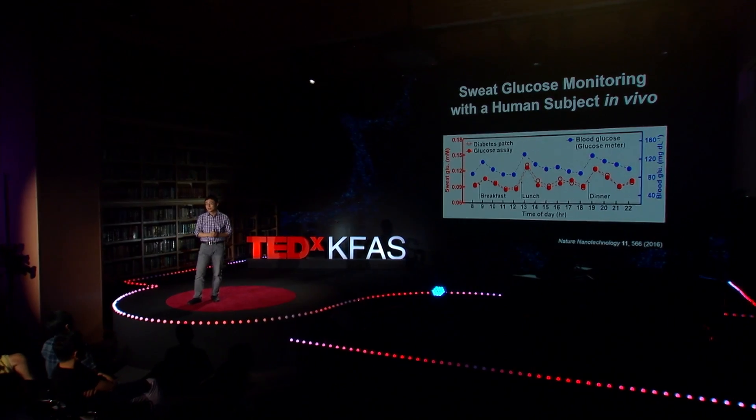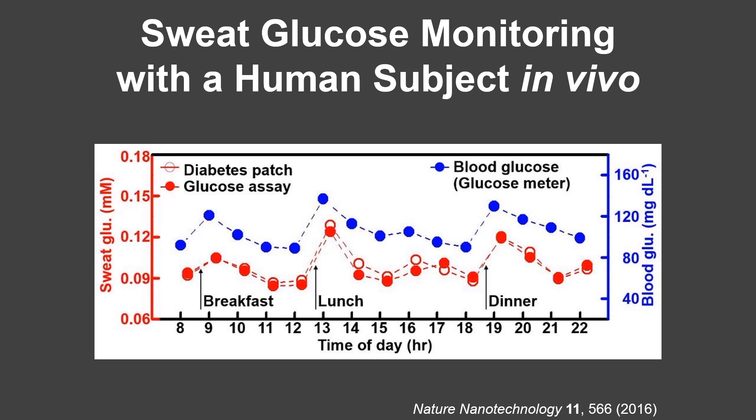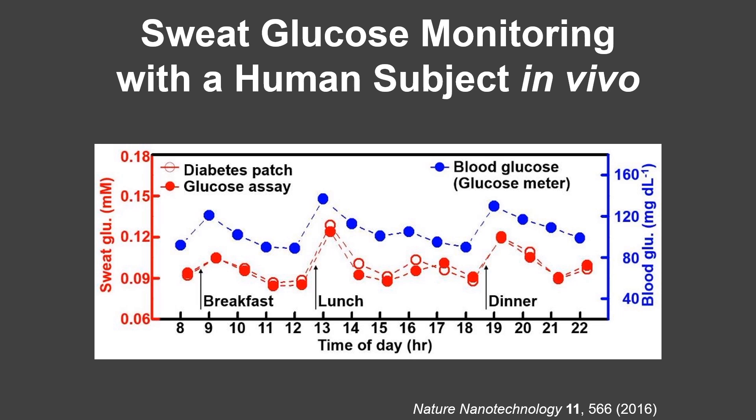We applied this patch system to human subjects. We monitored glucose concentration change over a day from 8 a.m. to 10 p.m. In this graph, the blue data set corresponds to blood glucose concentration measured by a commercial glucose meter. The two red data sets correspond to sweat glucose concentrations — one measured by our glucose diabetes patch, the other by commercial glucose assay. These two sweat glucose concentrations match very well, and the changing trend of blood glucose matches the trend of sweat glucose — for example, after breakfast, lunch, and dinner, glucose rapidly increases, then slowly decreases.